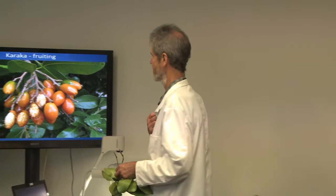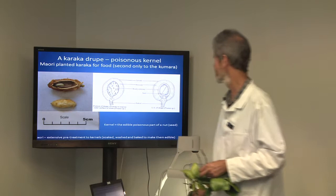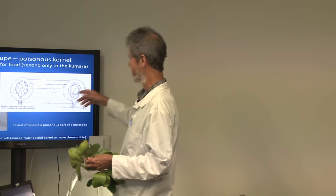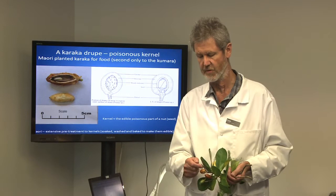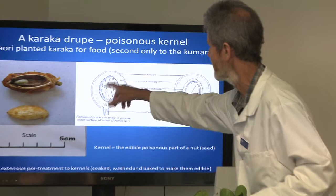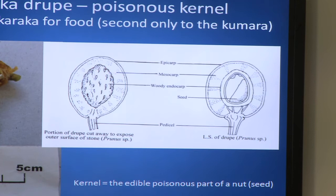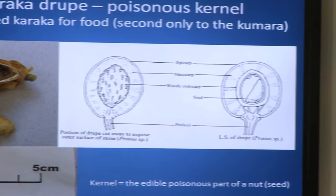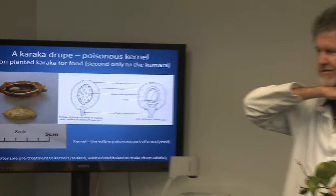Botanically the karaka fruit is called a drupe — like a peach or nectarine. A drupe is a fruit with different layers but a single seed inside; they have a very woody part enclosing the seed with a kernel inside. The fleshy part on the outside you can eat, but the inside is very toxic — it affects the nervous system. People who got poisoned would convulse, and Maori used to bury them in sand so they didn't damage themselves, leaving their heads sticking up.